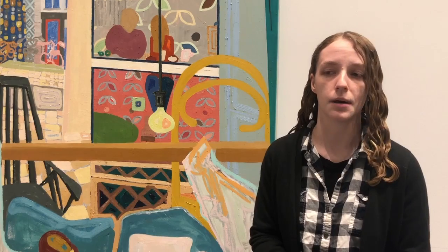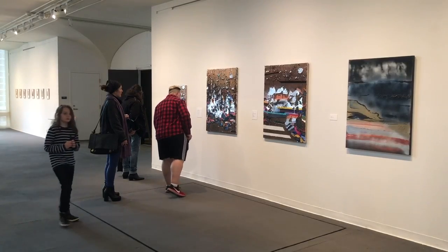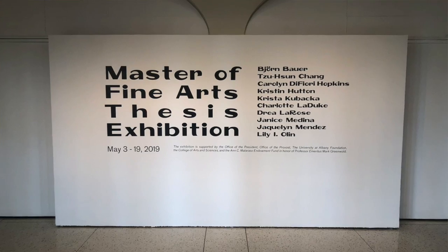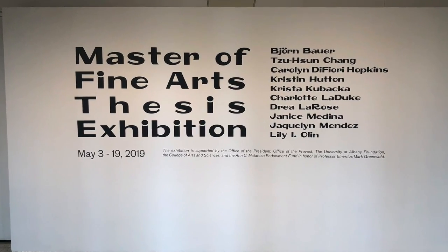There will be lectures, art labs, tours, and other programming as well. The MFA show is always one of my favorites to see throughout the year. We have multiple artists in one place and we get to see what they've been working on in their studios on campus for the past couple of years.